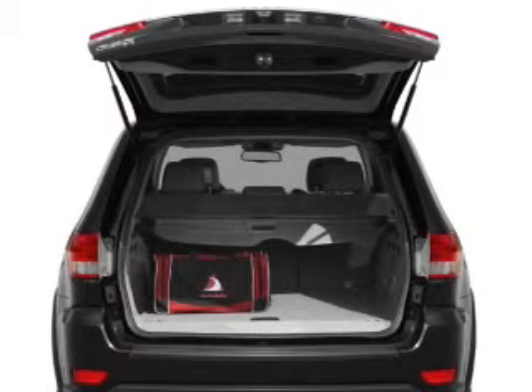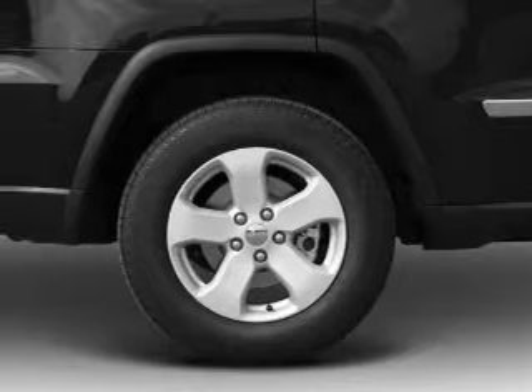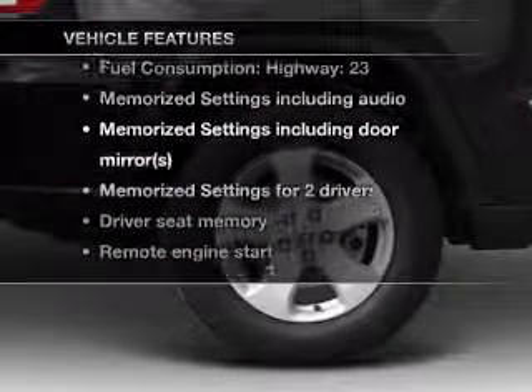Brake safely with the anti-lock braking system. Let the sun shine in with a sunroof, and memory settings are one of many features. Plus enjoy these notable features that are included in this vehicle.